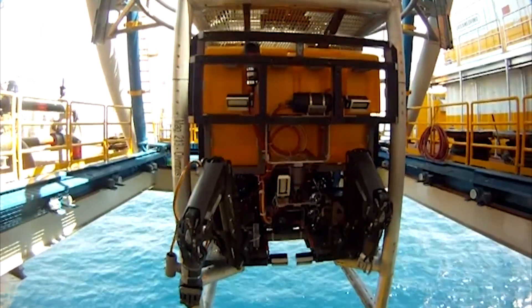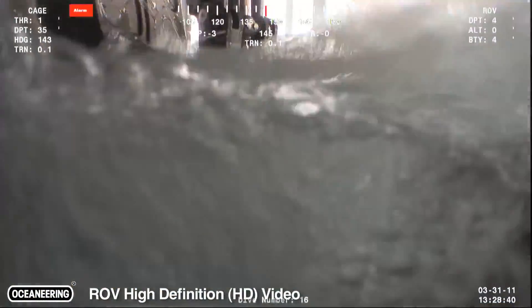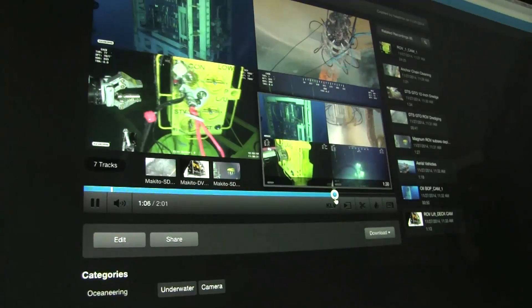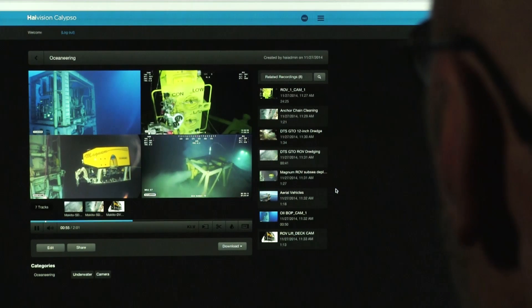The ROV is really a platform to give a visual of what's going on operationally, and using a product like Calypso means that we can export clips and give the clients an exported package of video and be able to pull up the history of the video operation.